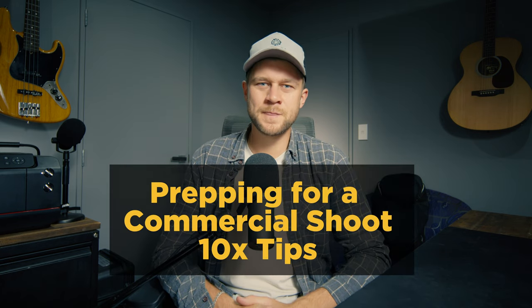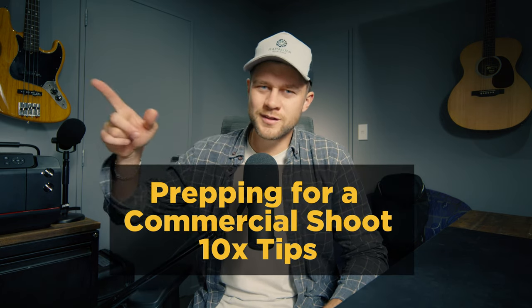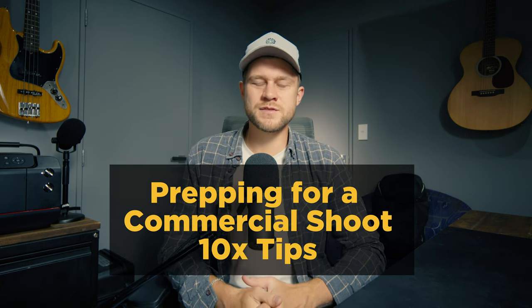Hey everyone, welcome back to another video. In this video I want to talk about 10 things that I like to do to prep the camera gear for a commercial shoot. We're about to head over the hill — about an hour and a half drive over to Blenheim — to shoot a testimonial video for a coffee franchise, and I thought this would be a great opportunity to show you behind the scenes of how I prep the camera gear and get ready to turn up to set prepared with all the right gear and redundancies in place to always get the best shots possible. So let's get into it.